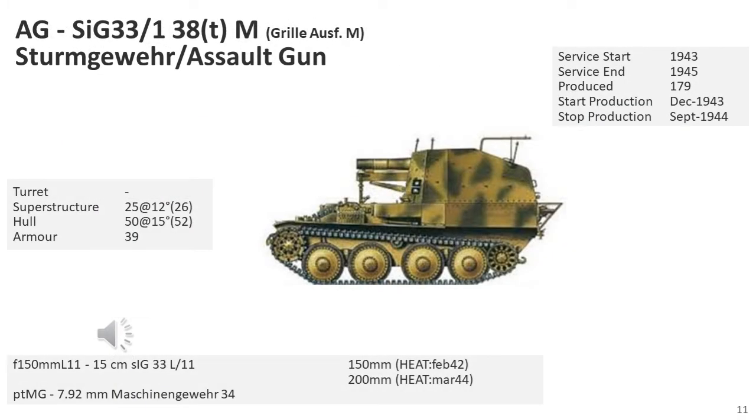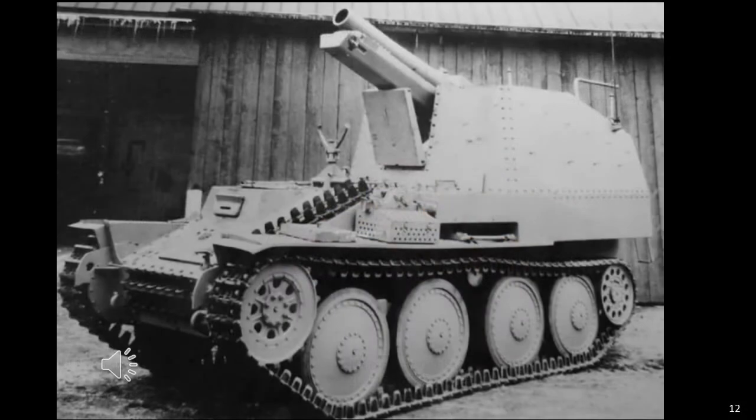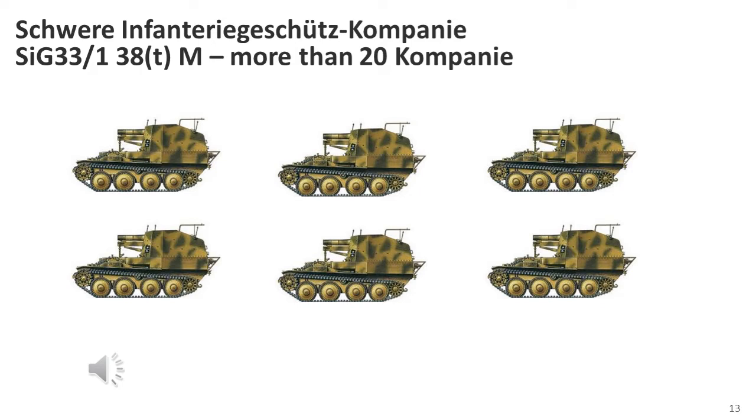The second Grille variant was based on the Mark M chassis, specifically designed for self-propelled mounts, with the engine relocated to the centre of the vehicle, permitting the gun to be mounted in the rear. From December 1943 to September 1944, a total of 162 vehicles were produced, with a further 17 in 1945 for an overall production of 179. The Grille replaced towed 15cm infantry guns in the Panzergrenadier Regiments. The next most numerous vehicle was the Mark K Grille, comprising over 20 companies in the Panzer and Panzergrenadier Divisions.